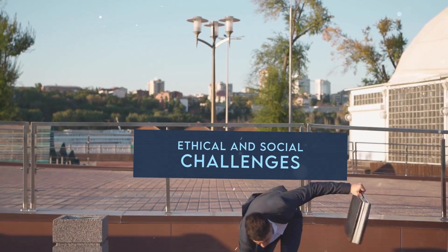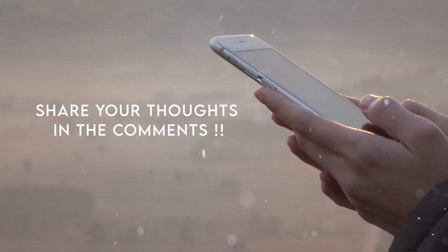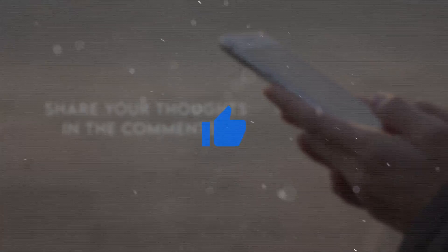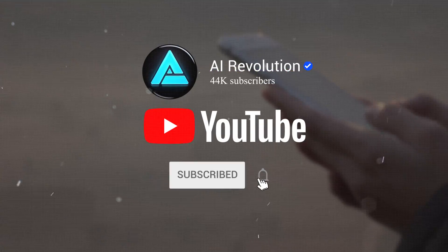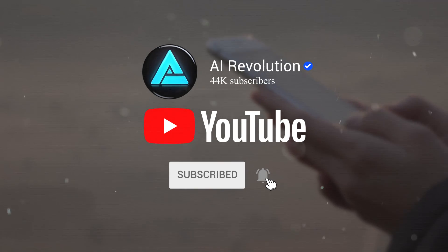I'd love to hear what you think about this, so please share your thoughts in the comments section below. Your feedback is very important to me. If you liked this video and you'd like to see more similar ones, don't forget to hit the like button. Subscribing to my channel and enabling the notification bell will ensure you won't miss any of my future videos. Thanks for taking the time to watch, and I'll see you in the next video.